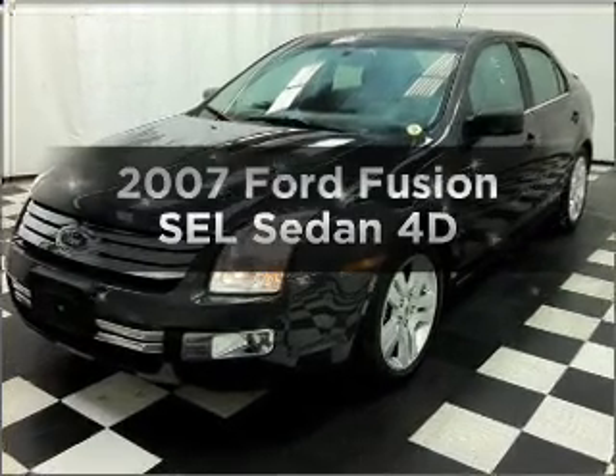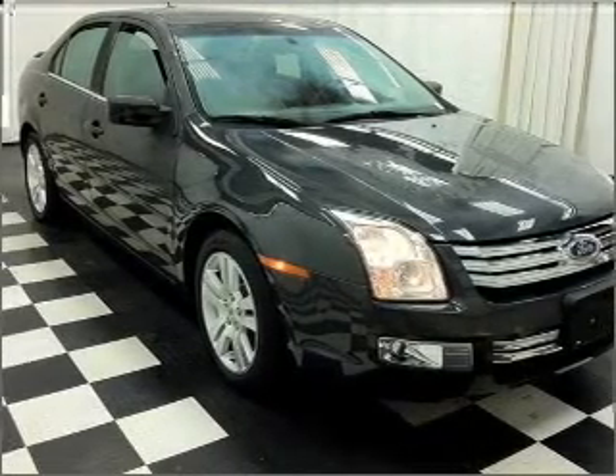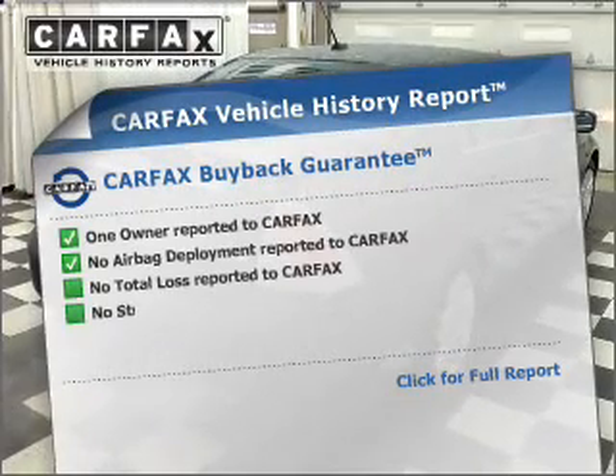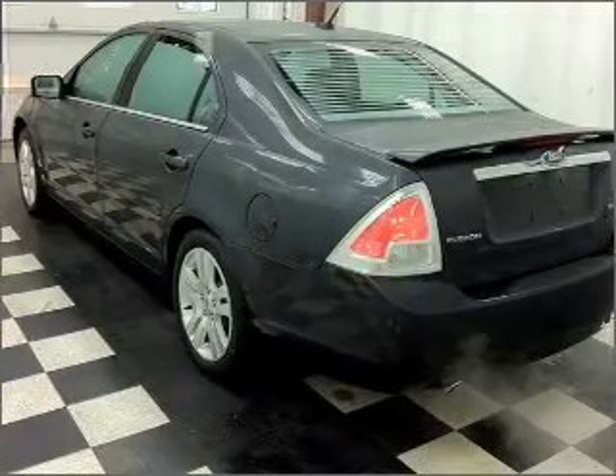Get noticed in this 2007 Ford Fusion. This is the set of wheels you've been looking for, with a reliable engine that responds smoothly to its automatic transmission. An included Carfax vehicle history report allows you to purchase with confidence and the knowledge that your buy was a smart choice.